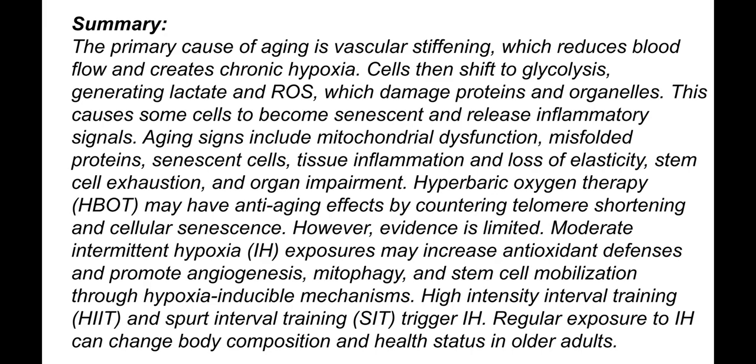Moderate intermittent hypoxia exposure may increase antioxidant defenses and promote angiogenesis — the growth of new blood vessels — as well as mitophagy and stem cell mobilization through hypoxia-inducible mechanisms. High intensity interval training and sport interval training trigger intermittent hypoxia.